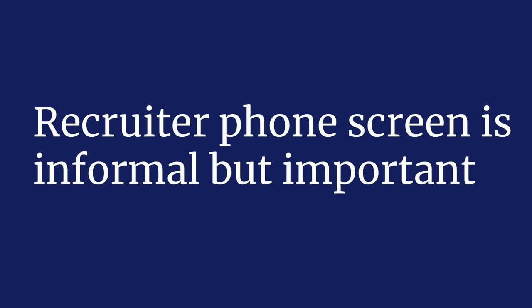Recruiter phone screens are really important. They're definitely informal, so you don't have to prep that much, but it's really great to be able to answer a few foundational questions that are asked frequently. I often recommend spending maybe an hour, maybe an hour and a half prepping for this and just being comfortable with this interview.